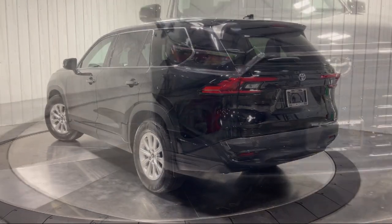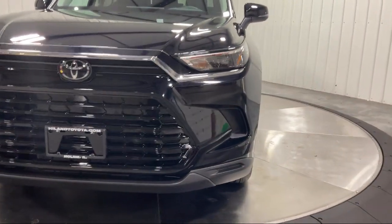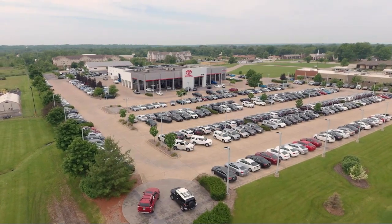Plus Highland Toyota will pay top dollar for your trade. Visit our friendly and knowledgeable staff today at our dealership on John Deere Road and 53rd Street, Moline, or online at HighlandToyota.com. We've got the inventory.